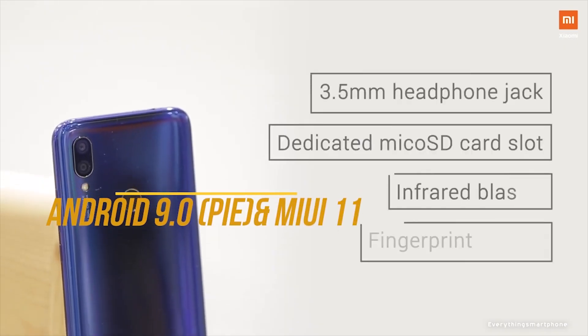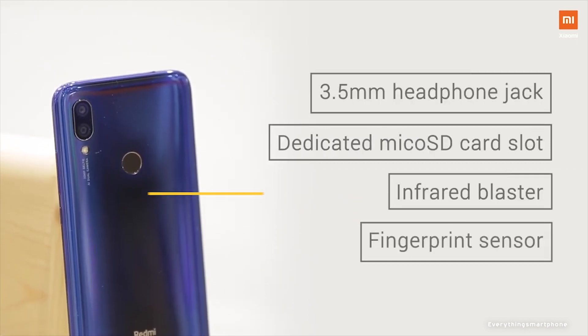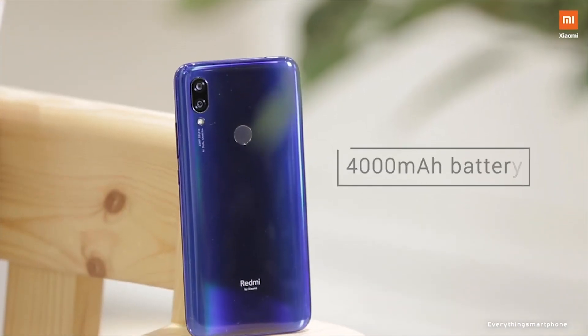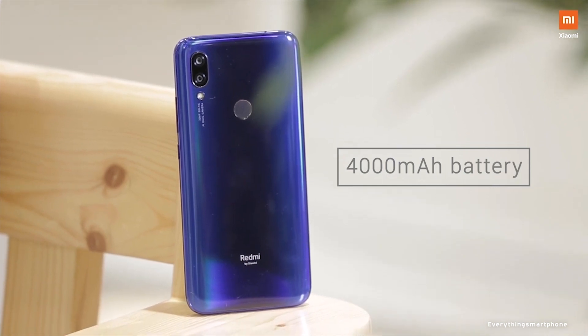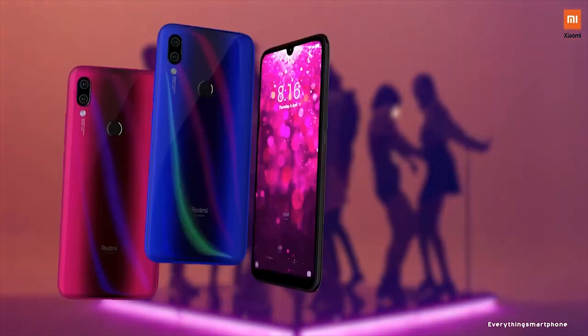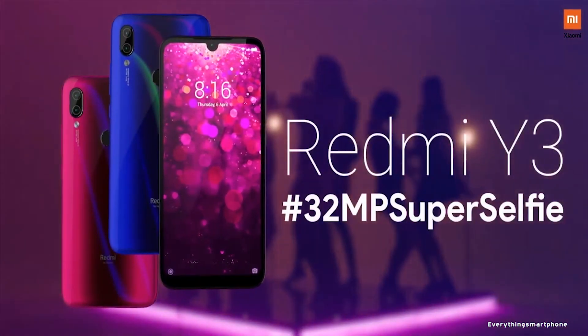Xiaomi Redmi Y3 operates Android 9 Pie with MIUI 11. The battery is 4000mAh non-removable with 10-watt fast charging support. The phone is available in three color variants: Elegant Blue, Bold Red, and Prime Black, and it weighs around 180 grams.